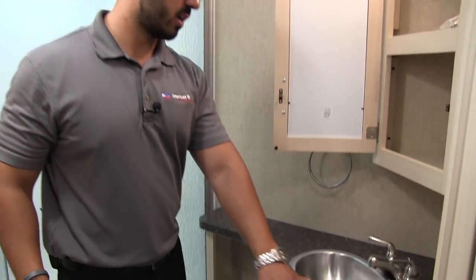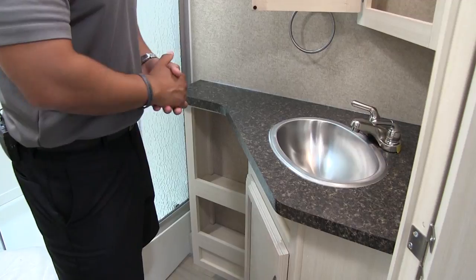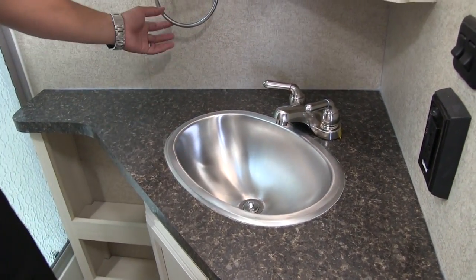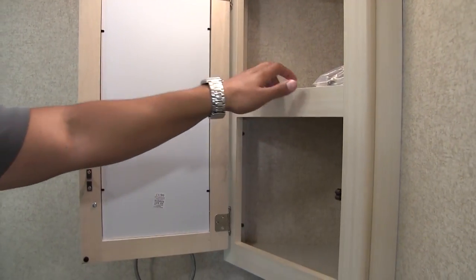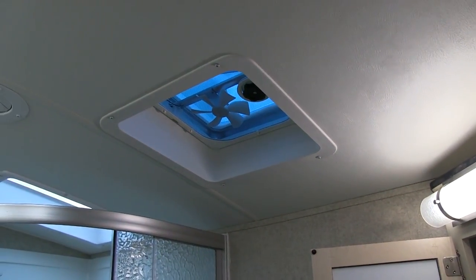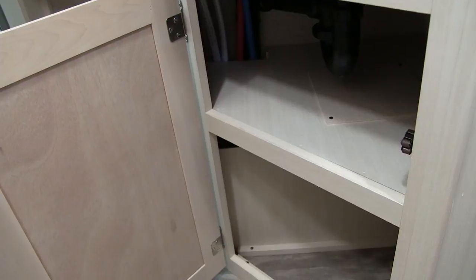Right outside the shower, you have a nice big countertop space — plenty of room to set your toothbrush, lotion, perfume, or curling iron, with an electrical outlet right to the side. Nice stainless steel undermount bowl — exactly what you'd expect in a luxury travel trailer. You have a hand towel ring, a mirrored medicine cabinet with good storage, a toilet paper holder you can mount wherever you want, a decorative vanity light up top, and a vent fan to quickly help moisture escape. Underneath the countertop you also have some nice cubby holes and additional storage.